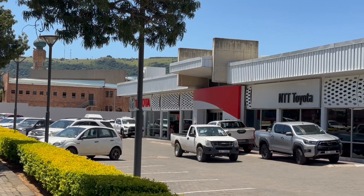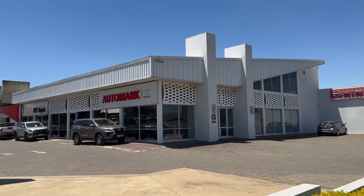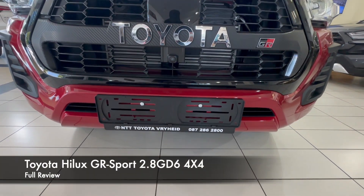Ladies and gentlemen, it's the Car Guys and we are back again with another video for our special viewers whom we appreciate. Since South Africa is a big market for bakkies and utes, we decided to pay NTT Toyota Freyde a visit to check out the all-new limited edition Toyota Hilux GR Sport.